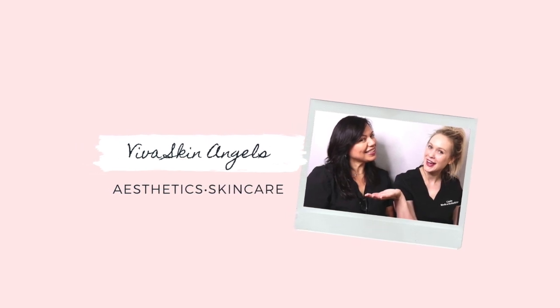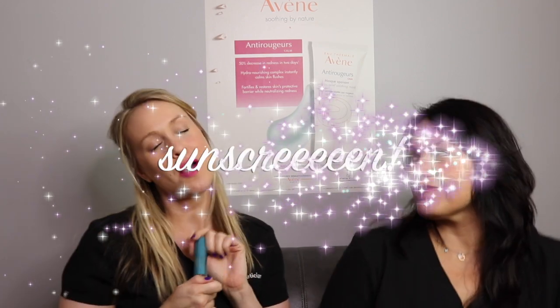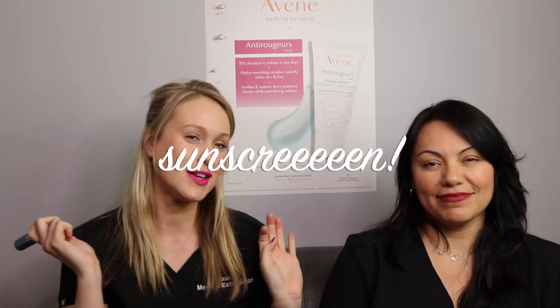Your favorite esthetician is talking all things skincare. Hey Angels, it's Lizzie and Sam. Today we are going to talk about our favorite topic, which is sunscreen. How convenient because it's summer! Everybody should be wearing their sunscreen — no excuses, people. Are you wearing your sunscreen? You better be wearing your sunscreen. I can see you from here. You better put your sunscreen on right now.